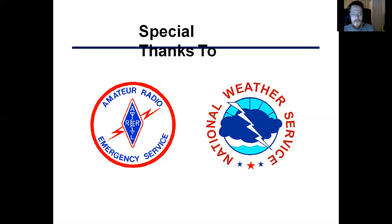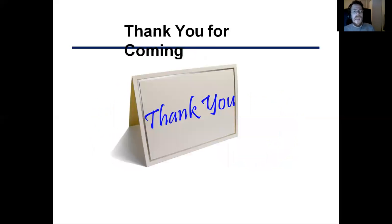Once again, thank you all for coming. If you have any questions, please feel free to put them in the comments section below. Thank you.